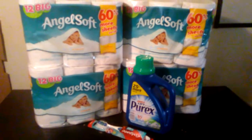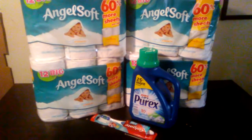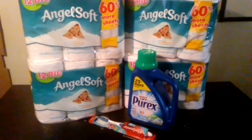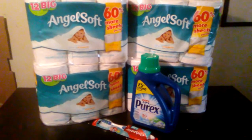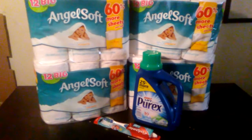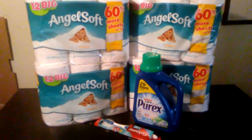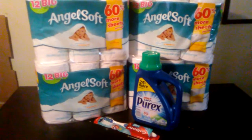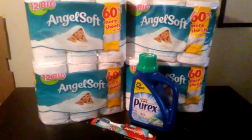So I spent $4.71 total. I had $10 in extra care bucks already, and I ended up getting $12 back. So it paid for itself plus a money maker, if you want to break it down that way. Even if you take the $4.71 out of the $12 extra care bucks that I got back, it still paid for itself. So it ended up being a money maker as far as CVS credit is concerned.